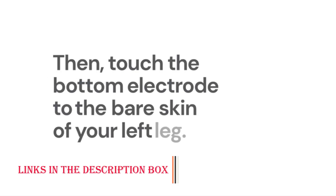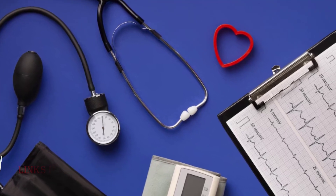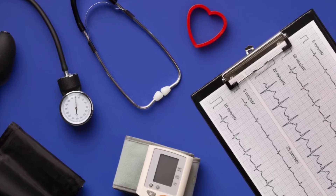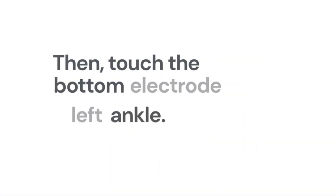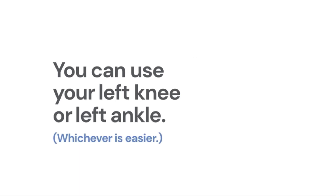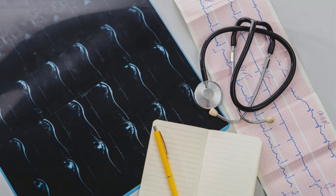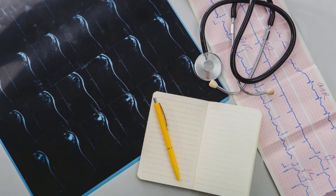Cons. Premium Price: the advanced technology comes at a premium cost, which might deter budget-conscious users. However, the investment in enhanced cardiac monitoring and potential healthcare savings may outweigh the initial expense. Learning Curve: some users may experience a slight learning curve when positioning the device for a 6-lead EKG. While the app provides guidance, achieving optimal electrode placement might take a few attempts.